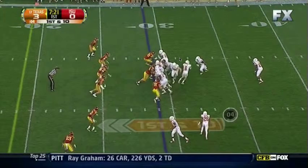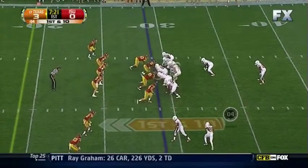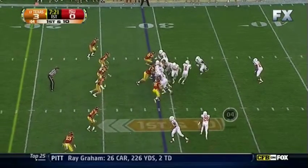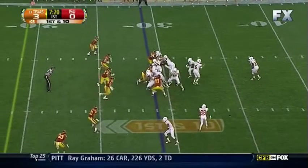In the next drive we come out and run a counter to start the drive. You can see the initial action from Malcolm Brown is to the far side of the field, and then he gets back and comes play side. This is the typical blocking we do for counter, where we are bringing the H-back and the guard across to block — similar to power blocking.